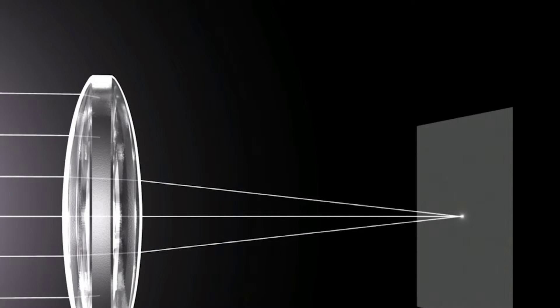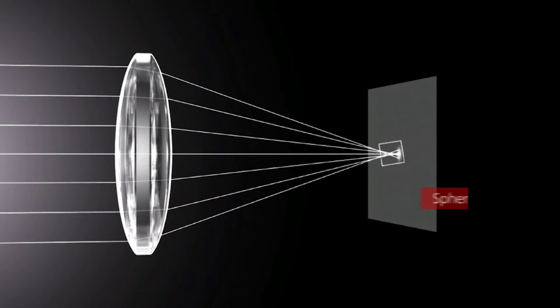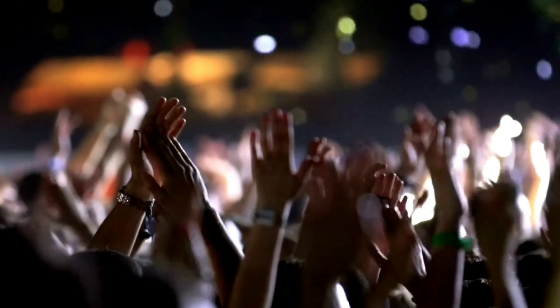Another sign that you need to update your prescription is if you find yourself squinting a lot. You do this naturally to better focus on something, and it actually does improve your vision. All lenses have some amount of an error called spherical aberration in them, meaning that light from the edges of the lens is focused sooner than light closer to the center of the lens. Squinting reduces the amount of light you detect and shrinks your overall field of view, but it cuts off light from the edges of your lens, which reduces spherical aberration and improves your focus. You actually do something similar in photography if you adjust the aperture setting of a lens.